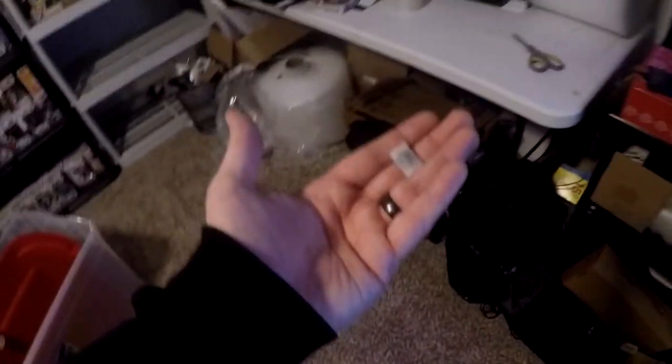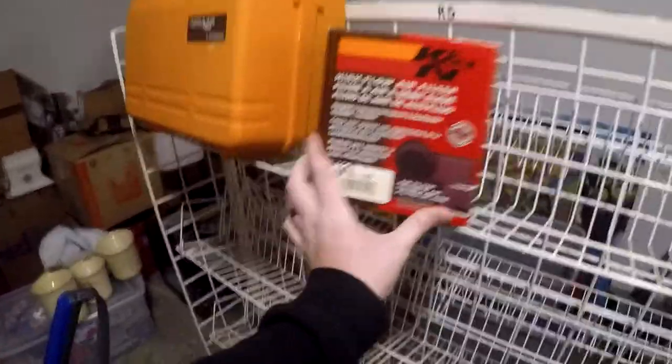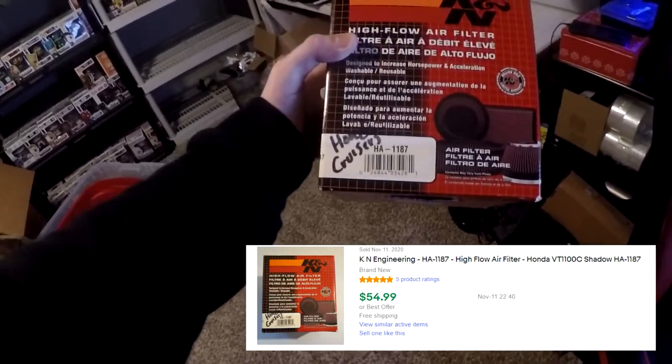Next thing going out is from the motorcycle buyout — another air filter. We're at $83 back from the $475 total invested, not counting this sale. I haven't listed anything except the air filters and oil filters so far. The part is K&N HA-1187 air filter, in R5. There it is — HA-1187. I double-checked and yes, this sold for $54.99 free shipping.